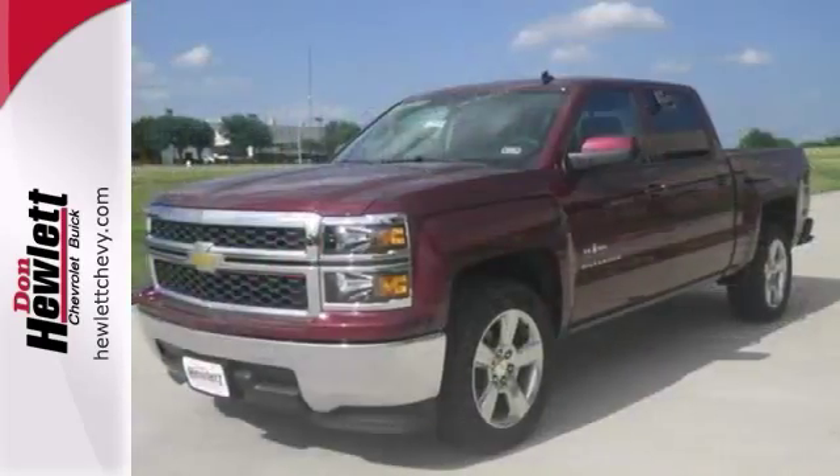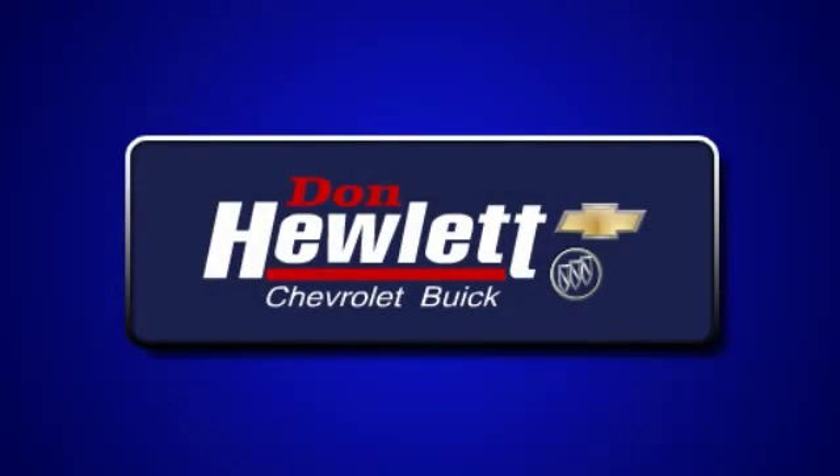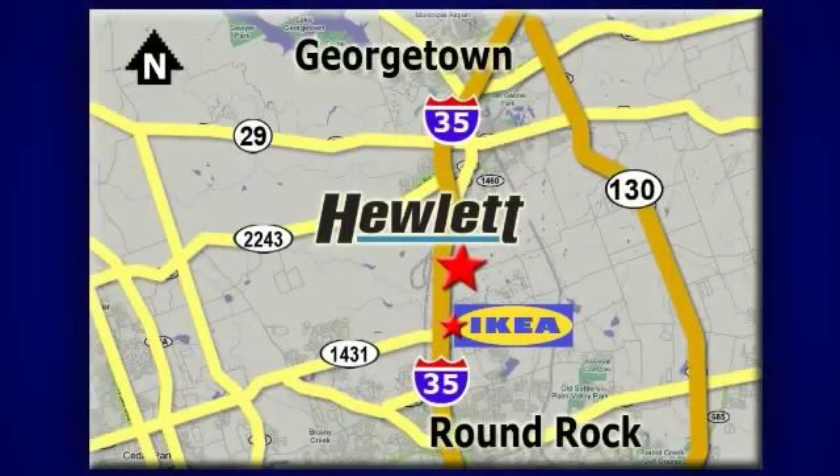Come see it today. At Don Hewlett Chevrolet Buick, we make it easy. We are conveniently located at 7601 South I-35 in Georgetown, Texas.